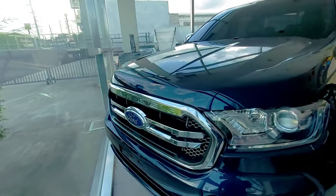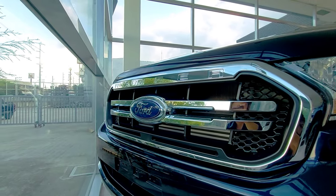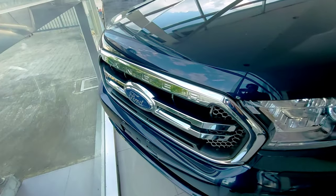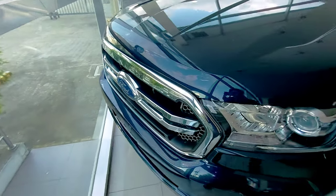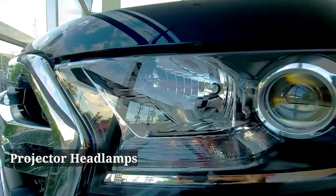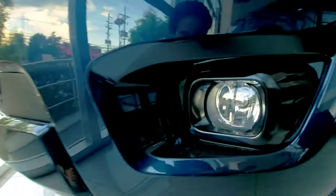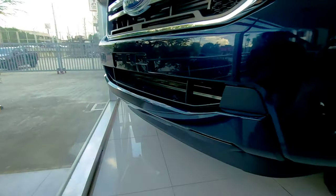Let's start sa front. Dito meron tayong chrome finish na front grille with two simple linings. Very nice design and then you have here the Ford Emblem logo. Projector type headlamps. Halogen high beam. Meron din tayong front fog lamps na meron siyang housing na glossy black.